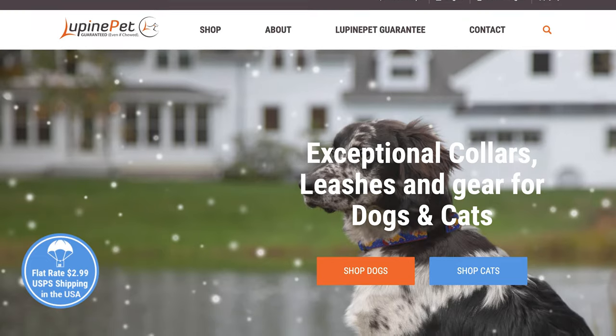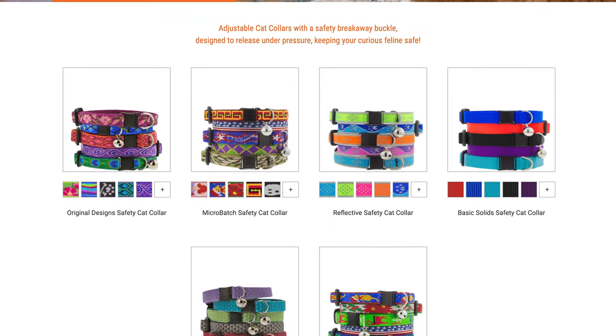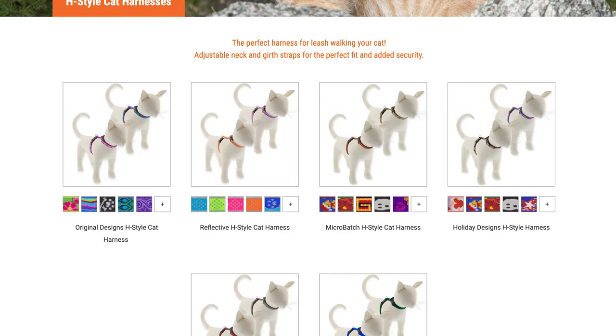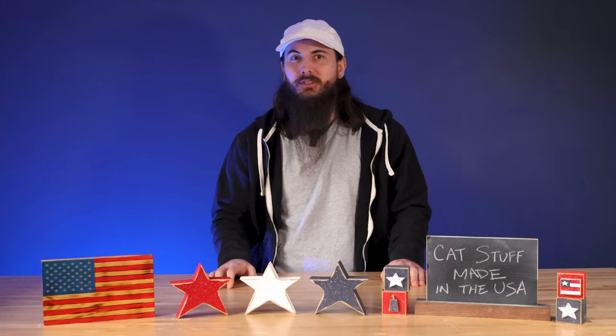Lupin Pet, based out of Conway, New Hampshire, is also a really good option for collars. They have a couple of imported components, but everything's handmade in their Conway facility and they have a lifetime guarantee — if something breaks you can ship it back and they'll send a free replacement. They also have great options for harnesses and leashes if you like to take your cat for walks. Upcountry also has decent harness and leash options.